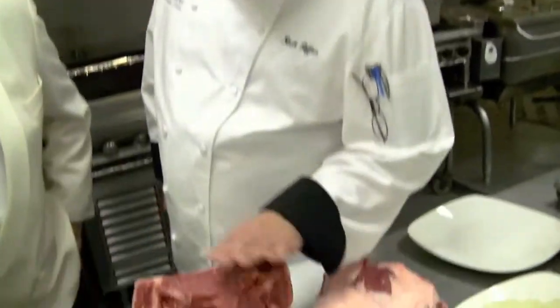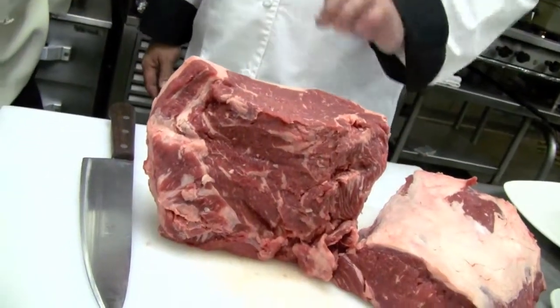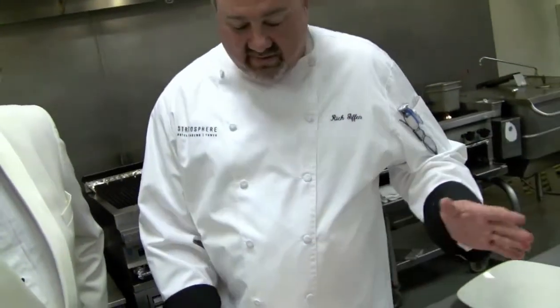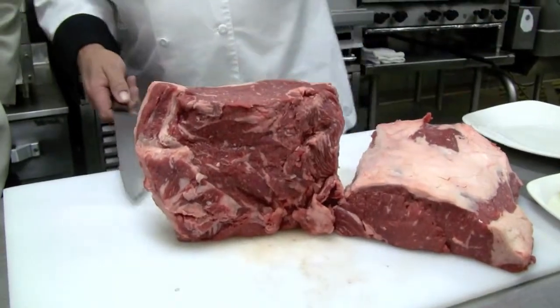Let's do this. Good afternoon. First of all, we start with a nice, beautiful, 28 to 35 day wet-aged New York strip. This is a choice product out of Southern California, Harris Ranch, to be exact. And what you want to do is obviously cut a great steak out of this. So what I'm going to do is a little karate chop to this.